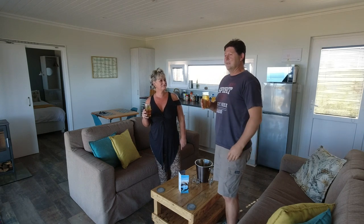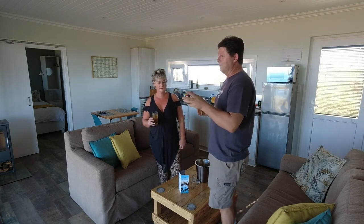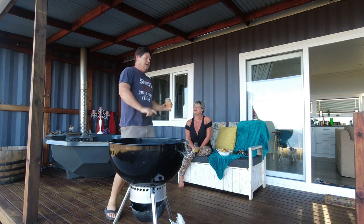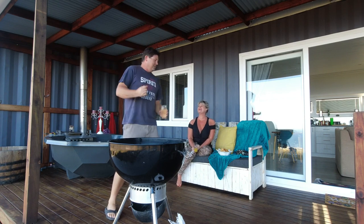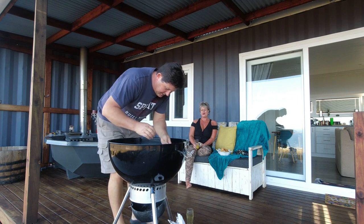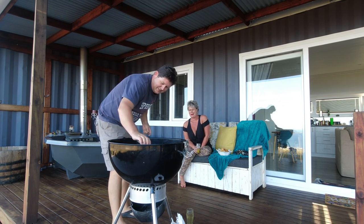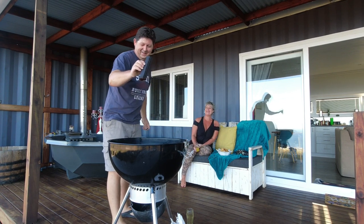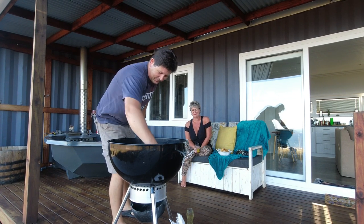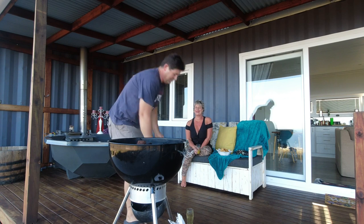Enjoy your next two days. Have you lit the hot tub yet? I've just lit the fire - it's going to be another two and a half to three hours before we can get in. Ready for a big night! What are you using to light it? I'll show you now - look at this. Echo logs - twice in a row! And what's also twice in a row? The compost toilets - twice in a row!